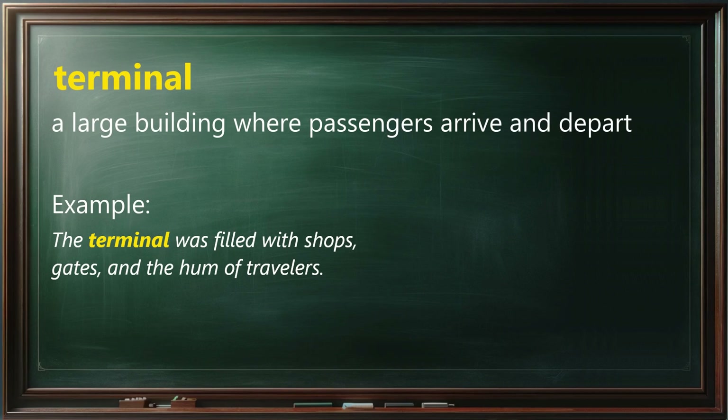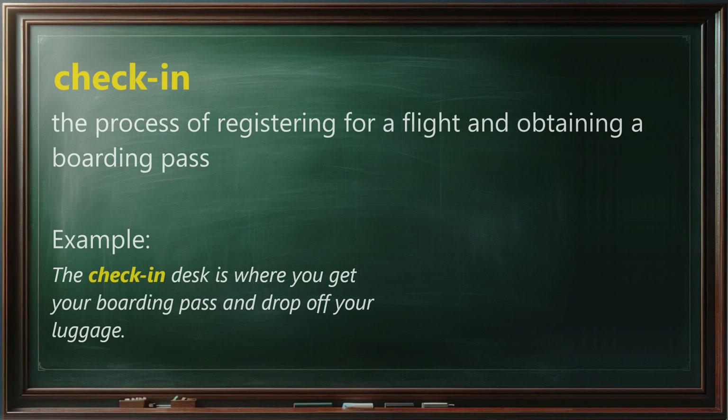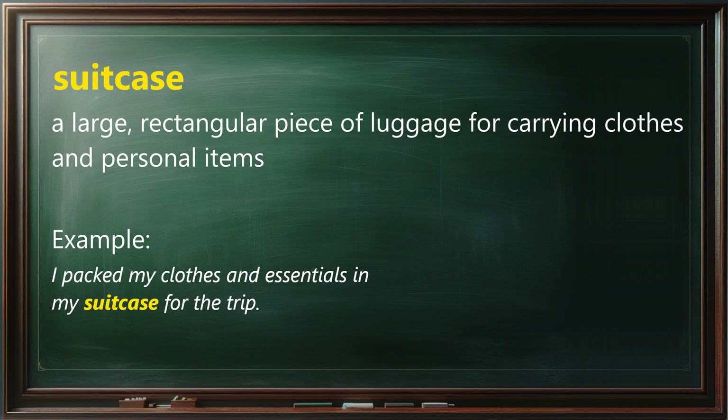Terminal means a large building where passengers arrive and depart. Example: The terminal was filled with shops, gates, and the hum of travelers. Check-in means the process of registering for a flight and obtaining a boarding pass. Example: The check-in desk is where you get your boarding pass and drop off your luggage. Suitcase means a large rectangular piece of luggage for carrying clothes and personal items. Example: I packed my clothes and essentials in my suitcase for the trip.